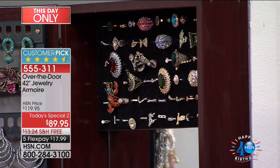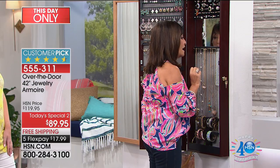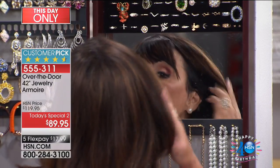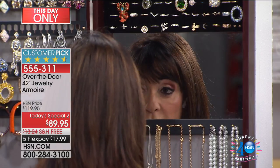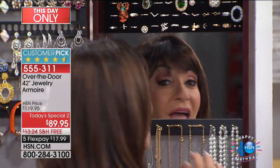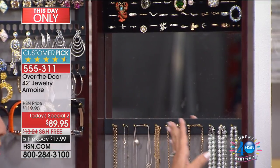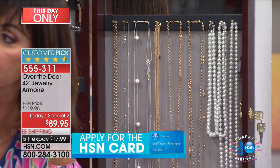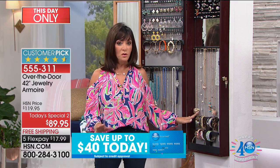Come a little closer — I want to show you one of my favorite parts: the mirror on the inside. This mirror is so fabulous because you can get really close to put on your earrings. You can look at what you're trying on without opening and closing the door. Right below the mirror, I have another 12 solid brass hooks — look how long these are. These are pearl opera length — look how long they are.